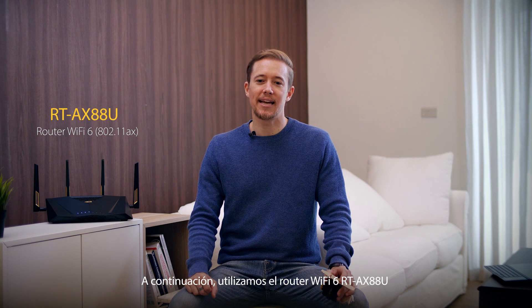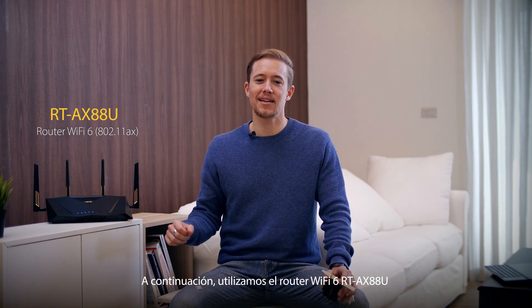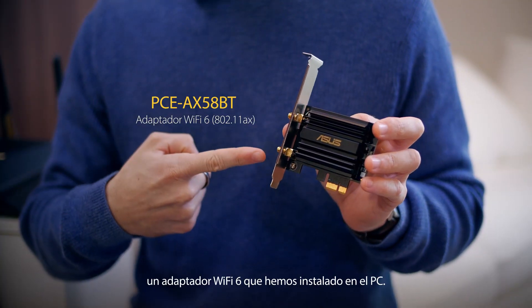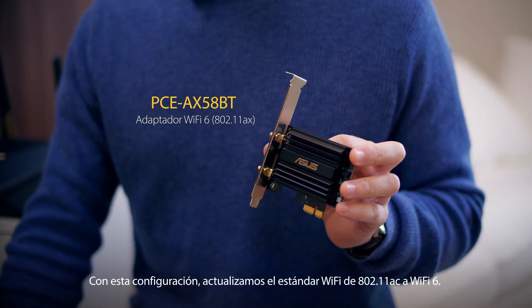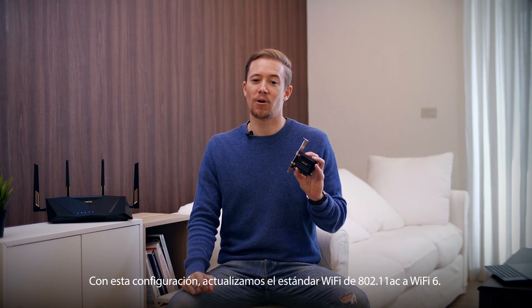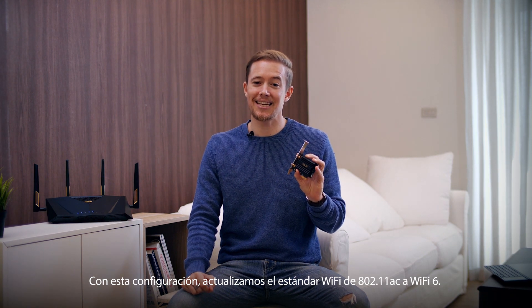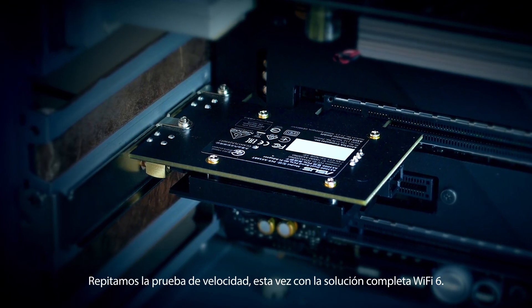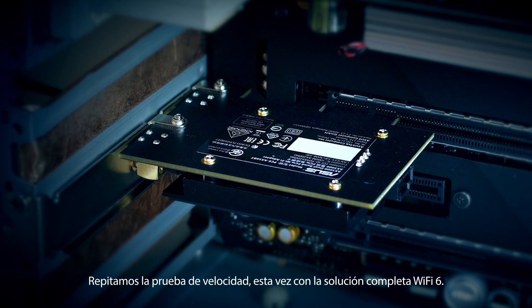Next, our setup is the RT-AX88U, a Wi-Fi 6 router, and we have the PCE-AX58BT, a Wi-Fi 6 adapter installed in the PC. So the Wi-Fi standard is upgraded from 802.11ac to Wi-Fi 6. Let's see what differences it will bring. Now let's do a speed test again with this complete Wi-Fi 6 solution.